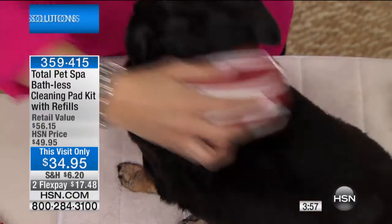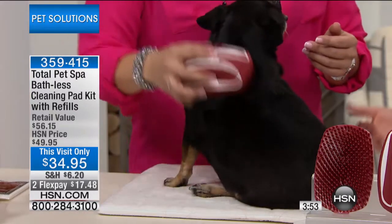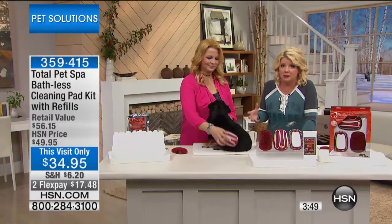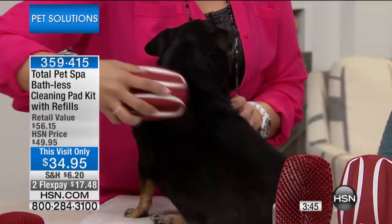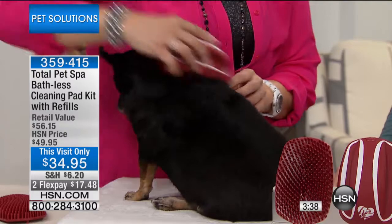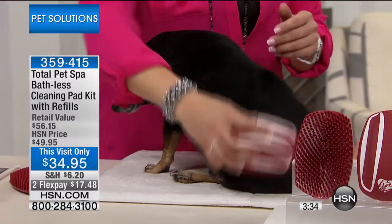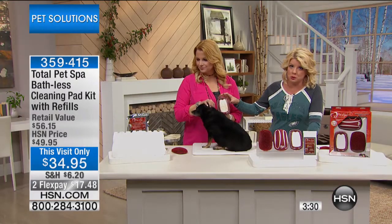Just imagine if you wore the same clothes for days on end — you would stink, and that's why our animals smell. Going out in the grass, going potty — they can't wipe themselves. That's why we bathe them. Personally, I have three Cocker Spaniels — I have not bathed them since April, just once a week with this, and they are in tip-top shape. You have everything you need with the Total Pet Spa.